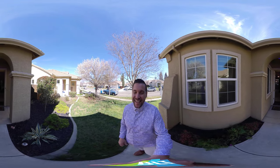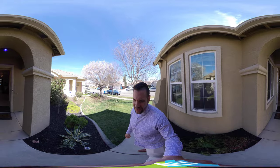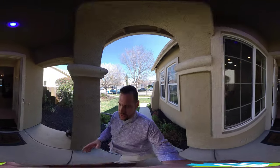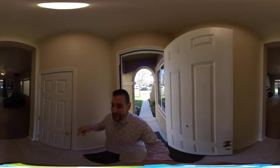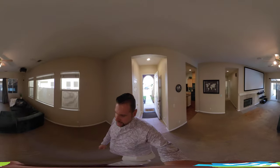Hello everyone, Brandon Leon here with a Real 360 home tour of 2366 Arizona Way out here in Yuba City. Lovely neighborhood here. This house was built in 2004. This is a Real 360 tour so as I walk through the house you can actually take your finger and scroll around — next best thing to being here in person.